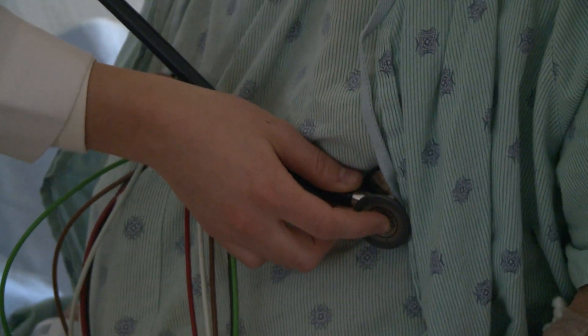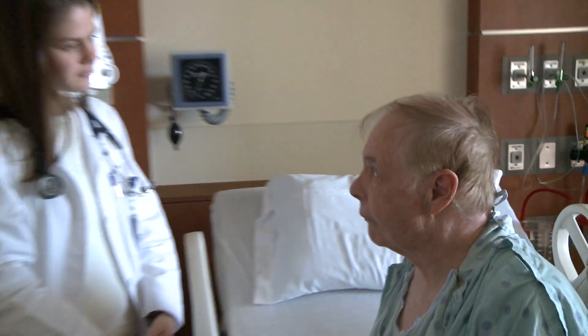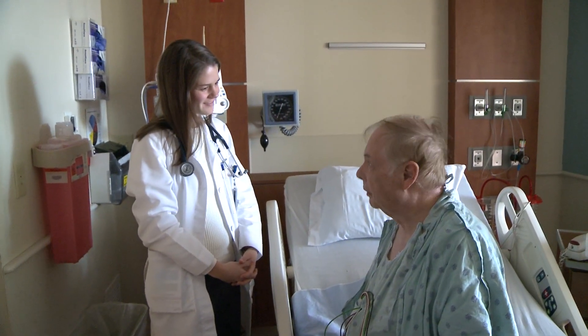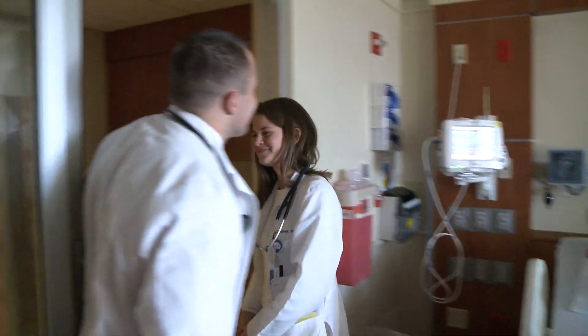They would be able to tap into other databases to assess performance of the device in the broader universe. They would be able to look at the performance of the device within their own beneficiary population. They could actually use it not just for cost control, but for improving patient care.